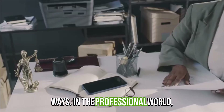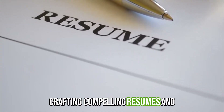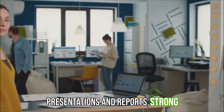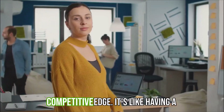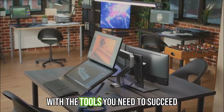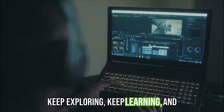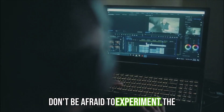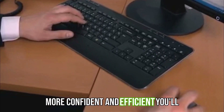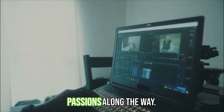In the professional world, Word is an indispensable tool. From crafting compelling resumes and cover letters to creating impactful presentations and reports, strong Word skills can give you a competitive edge — like having a well-stocked toolbox equipping you for today's digital workplace. So keep exploring, keep learning, and don't be afraid to experiment. The more you use Microsoft Word, the more confident and proficient you'll become, and you might even discover hidden talents and passions along the way.